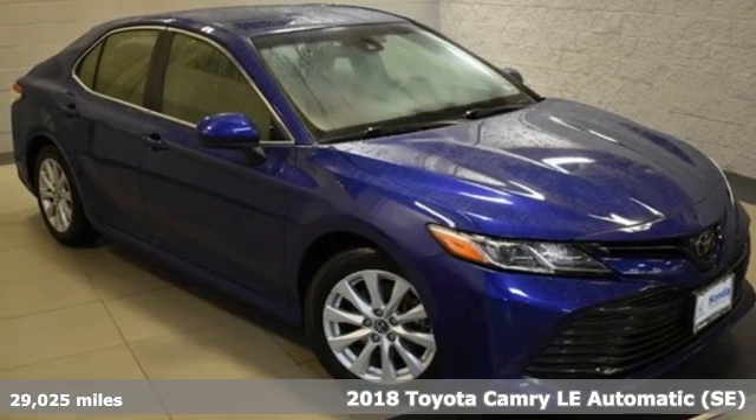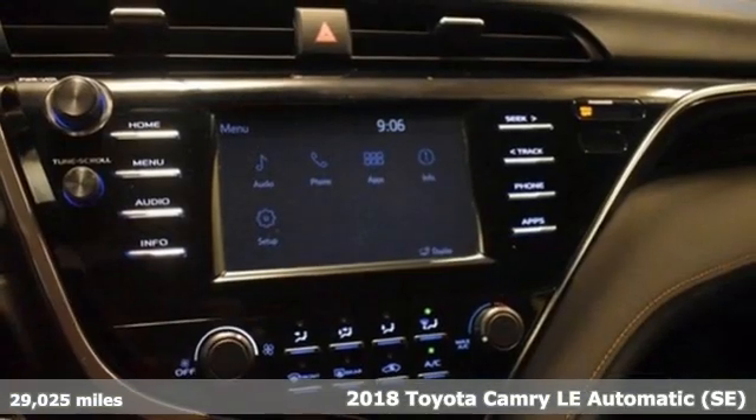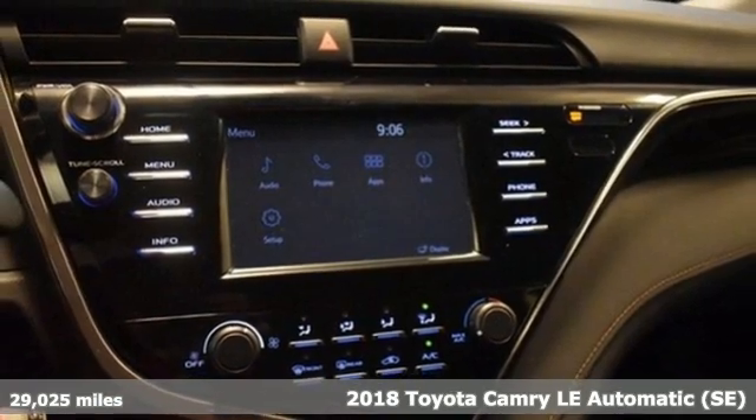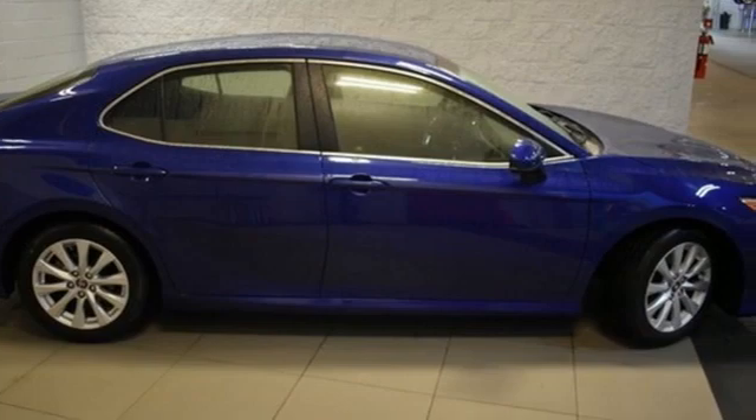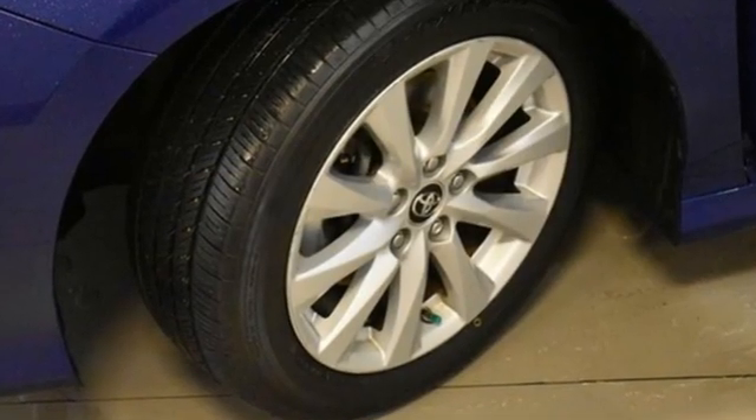Here's a 2018 Toyota Camry. This is a car that demands respect. After all, not many cars have the tremendous history and pedigree of the Camry. And with features like these, every drive is a pleasure.